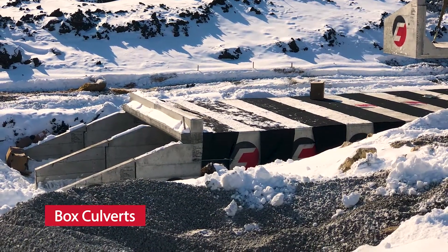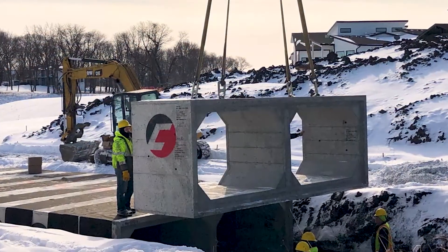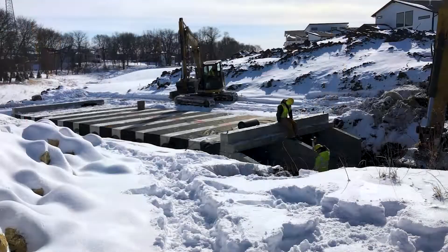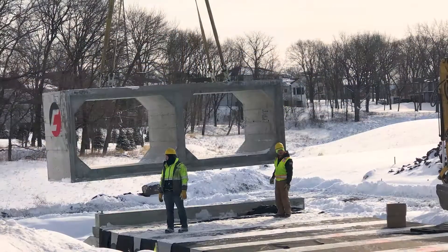Concrete box culverts are a durable product with an extended service life that can exceed a hundred years. Throughout their life cycle, precast concrete products require minimal maintenance and can resist fire, tearing, buckling, and rust.